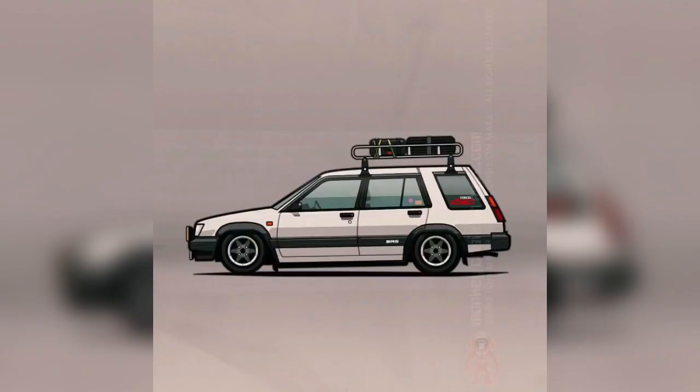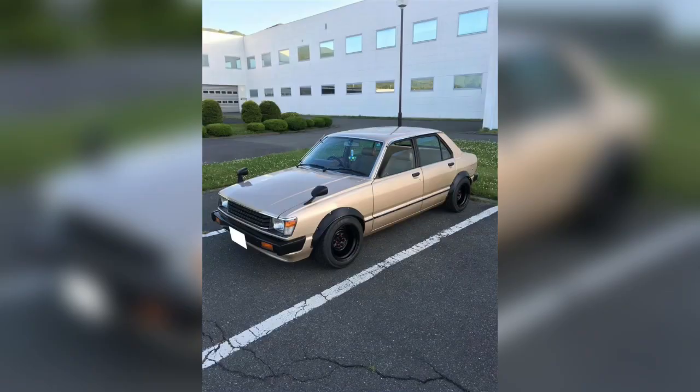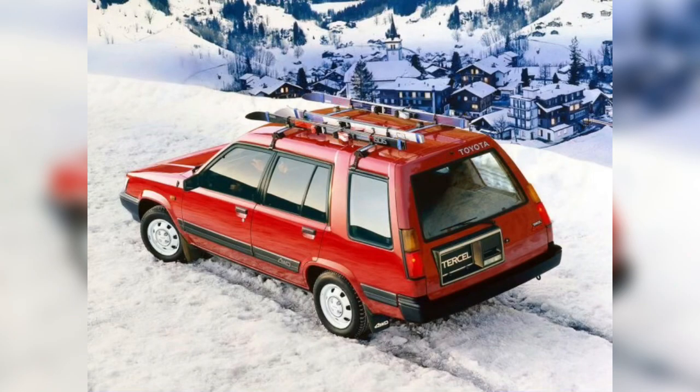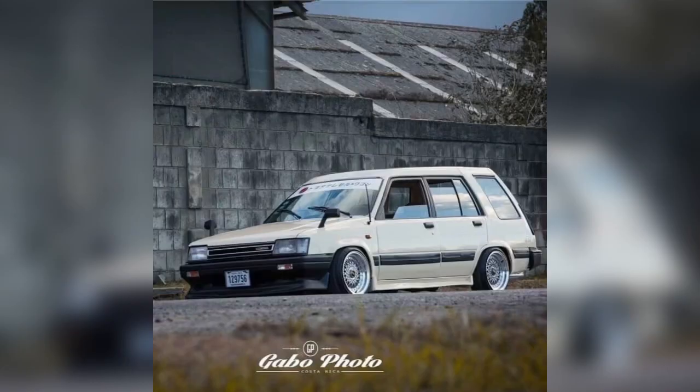It is a station wagon and has 5 seats. The Toyota Tracer 1.5 4WD uses petrol fuel. After launching in January 1983, the car was selling for a price of 14,972 euro. The car brand is Toyota Tracer 1.4 4WD, with a 5-door station wagon body.